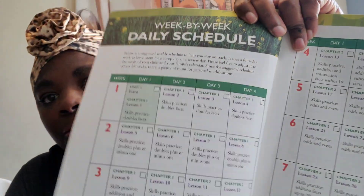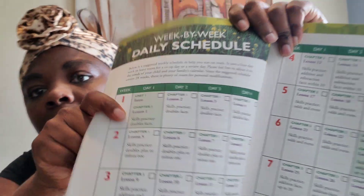So I incorporate these two very seamlessly, because if you see here, Apologia Math Level 2 is a four-day-a-week program and Addition Facts That Stick is a five-day-a-week program.